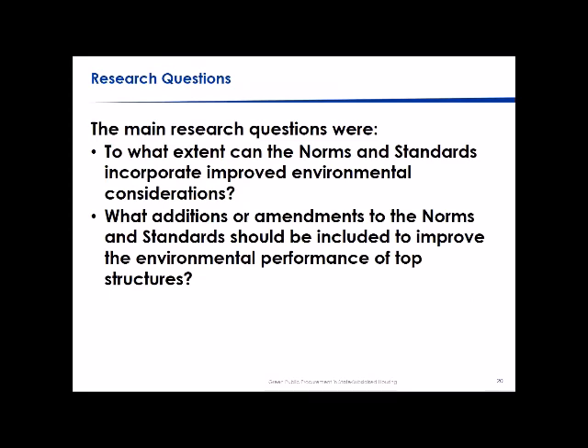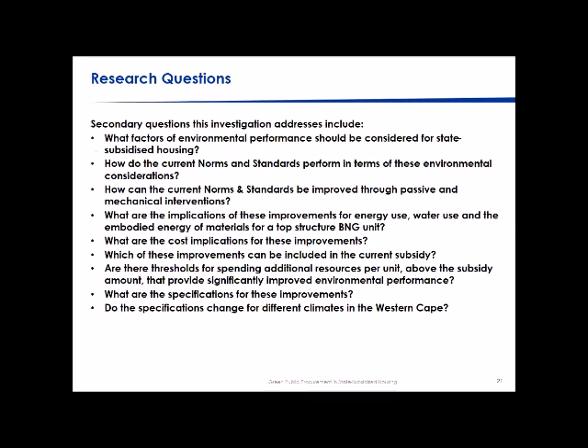We had two main questions: to what extent can the norms and standards incorporate improved environmental considerations, and what additions or amendments should be included to improve the environmental performance of top structures? The current norms and standards cover only top structures — above ground including foundations — but not services provision. So we had to work within that limited scope.